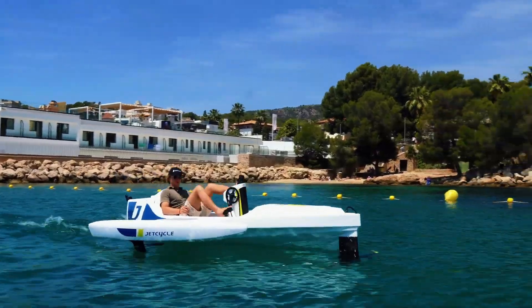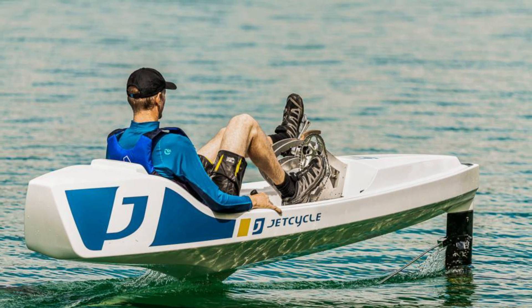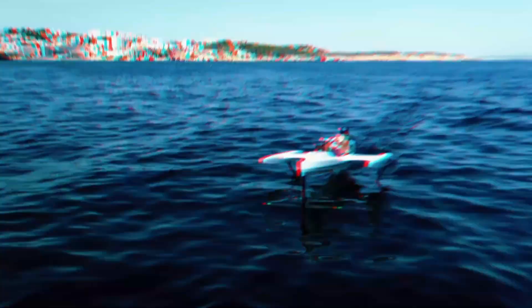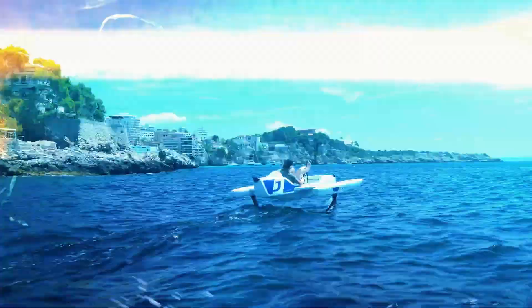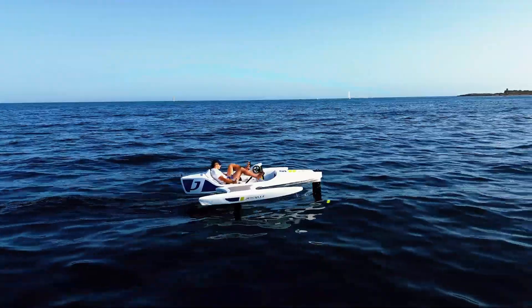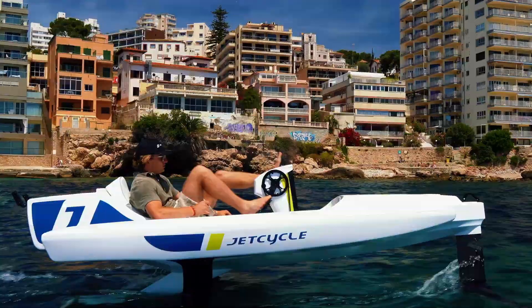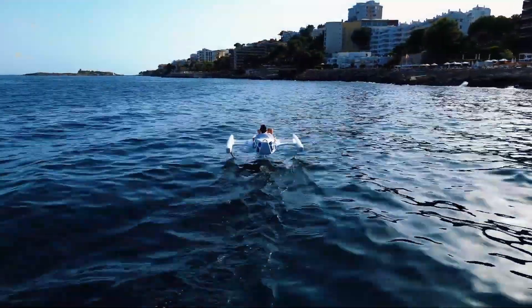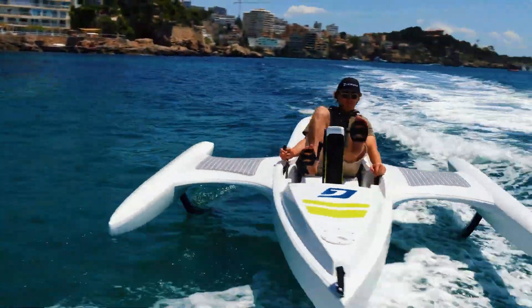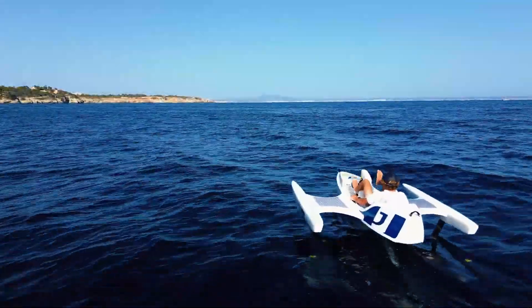Its distinctive design incorporates three carbon fiber hydrofoils that elevate you above the surface, delivering a swift and smooth ride. With electric assistance providing an additional power boost and intuitive controls for easy navigation, the E-Jet Cycle offers both excitement and ease of use. Priced at approximately $21,900, this innovative craft is an entryway to thrilling new experiences on the water, merging performance with pleasure.